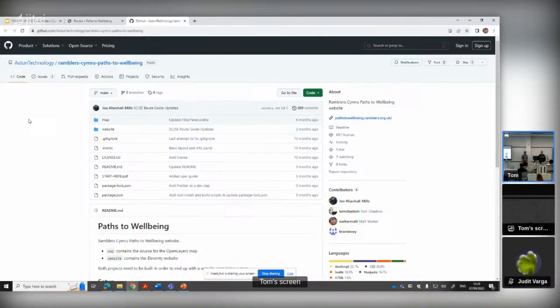Joe Marshall Mills, one of the technical individuals at Ramblers Cymru, was involved with pulling the data together and content for the site. He signed up for a GitHub account, we added him to the team within our organisation, and then he was able to edit files - he did most of his work actually in the GitHub interface itself. If he needs to change some text, upload a new PDF, all those sorts of things. It meant we didn't have to build anything specific for content management - we just used what was already there, and that worked out really well.